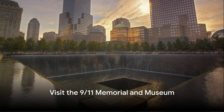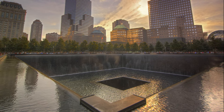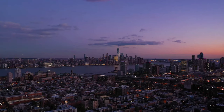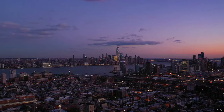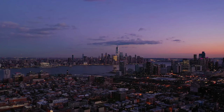Number eight, visit the 9/11 Memorial and Museum. This solemn site honors the victims of the September 11th attacks. The memorial features twin reflecting pools set in the footprints of the original twin towers. The museum provides a deeply moving insight into the event's aftermath and enduring impact of 9/11.